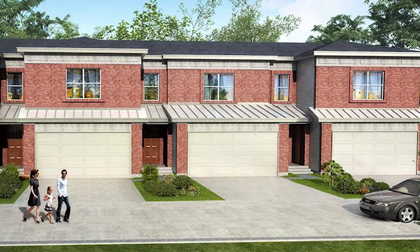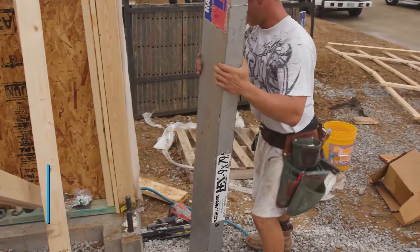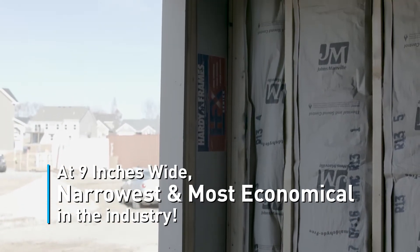Eliminate garage front headaches with a smarter solution. Use pre-engineered 9-inch HardyFrame HFX IRC braced wall panels for framing garage portals. At only 9 inches wide, it's the narrowest, most economical IRC-compliant shear wall in the industry.